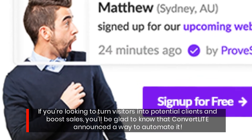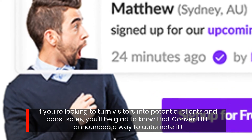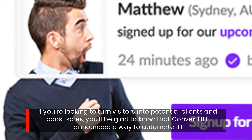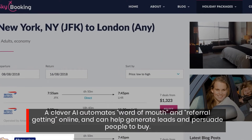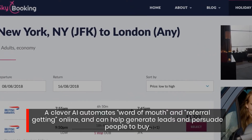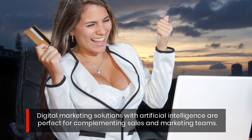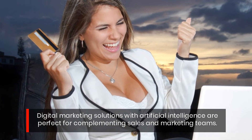If you're looking to turn visitors into potential clients and boost sales, you'll be glad to know that ConvertLite announced a way to automate it. A clever AI automates word of mouth and referral getting online, and can help generate leads and persuade people to buy. Digital marketing solutions with artificial intelligence are perfect for complementing sales and marketing teams.